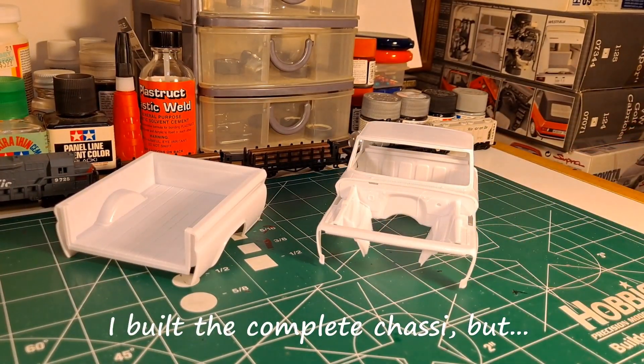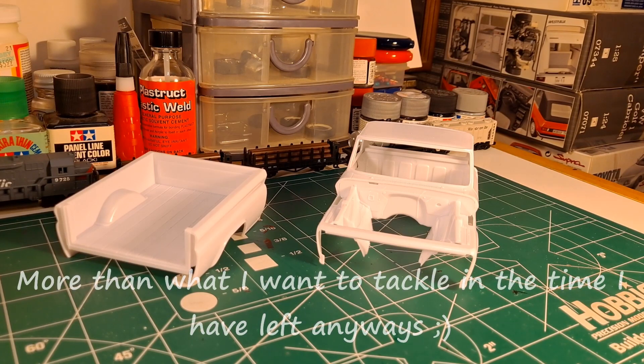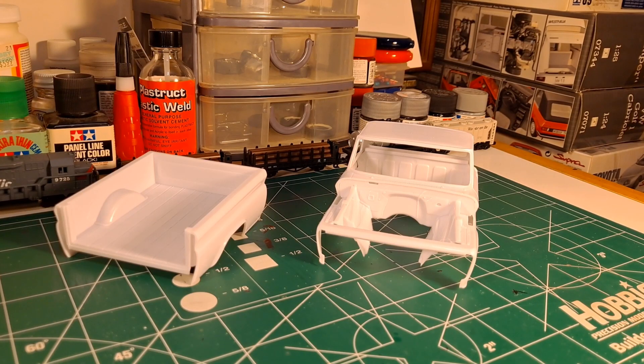I ran into a few problems with my specific kit. I don't think this is indicative of all the kits, but mine had a lot of warpage in it. The frame's warped probably beyond what I'm able to repair, so what I'm going to do is open up a second kit and get started on it. We'll have more updates on that later.